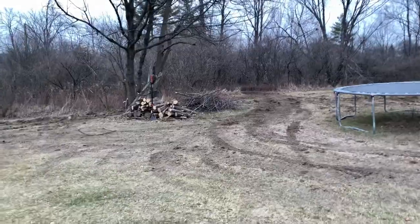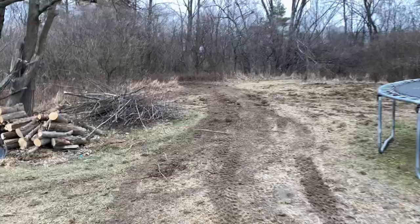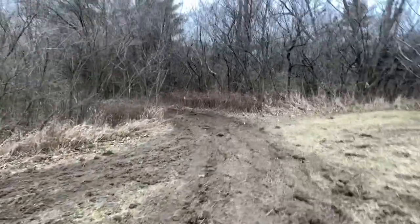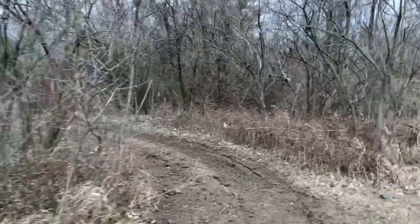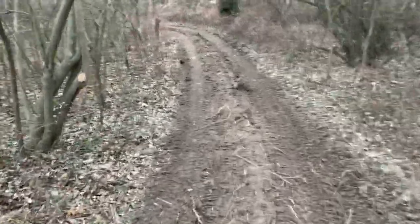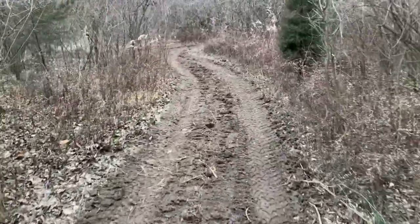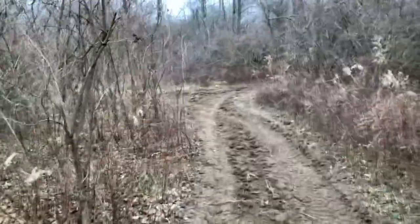I've already been out once today but I like to wait until the sun comes up a bit because my cameras don't pick it up well, especially the GoPros, so now I'm on my phone. I wanted to show y'all the trails. I brought the box blade in here yesterday and if you can't tell, it's starting to etch out a trail — the trail is starting to be recessed into the ground.